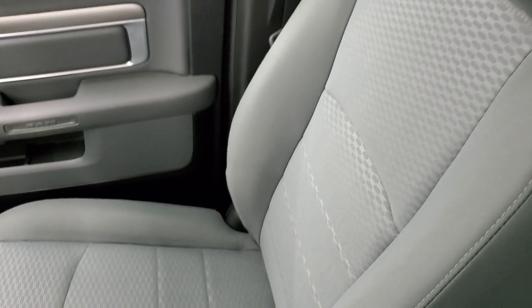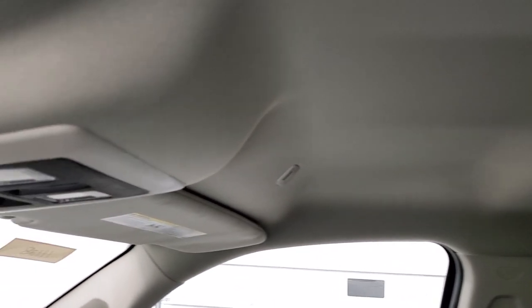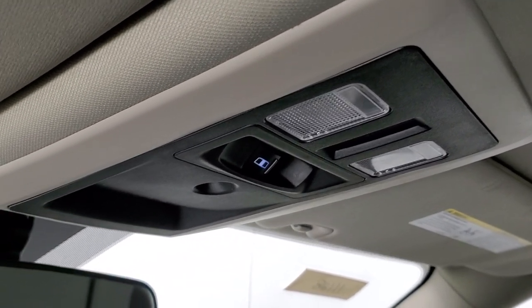The passenger side floor mat and seat are in excellent condition as well — no rips or tears. This truck has never been smoked in. The headliner is absolutely perfect. You also get map lights and a power sliding rear window button.